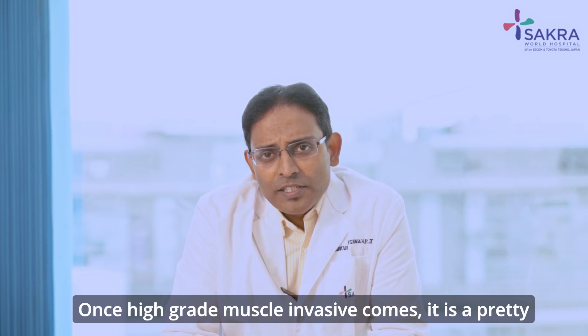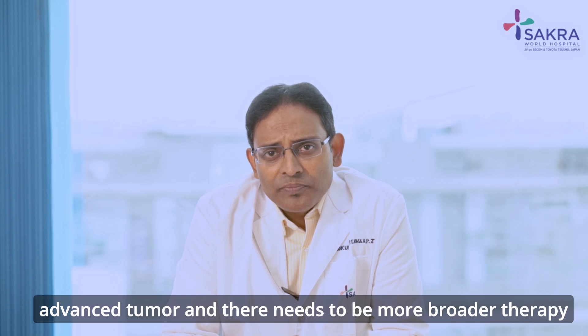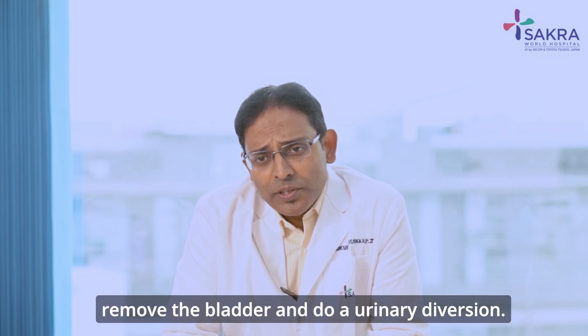Once high-grade muscle-invasive cancer is identified, it is a pretty advanced tumour and broader therapy is required rather than just local therapy. Your doctor might advise you to remove the bladder and perform a urinary diversion.